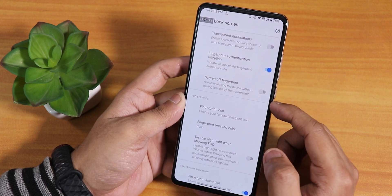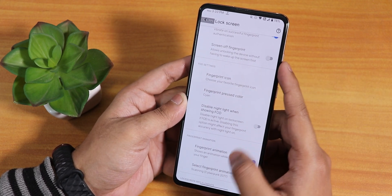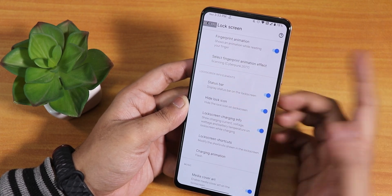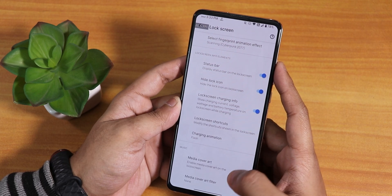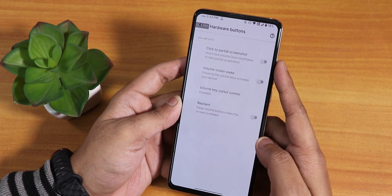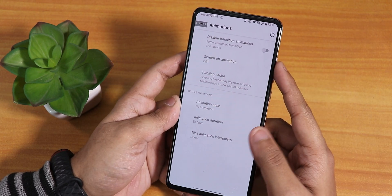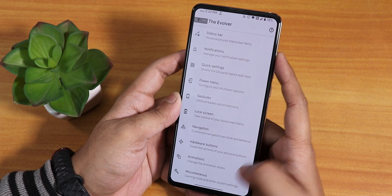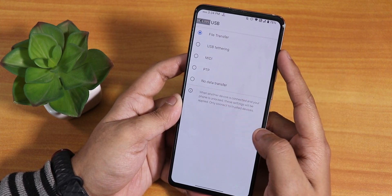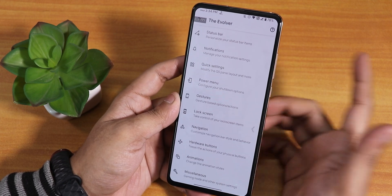The lock screen has the under-display fingerprint scanner with fingerprint icons. The animations look really cool — I'm using the Cyberpunk 2077 animation. Scrolling down there's the charging animation. 18-watt fast charging is working fine. In navigation there are gesture options again. In the animation section there's CRT scale, quick settings animations, and animation style options. Misc settings include launch music app on headset connect, gaming mode, charging animation, USB configuration — I've set it to file transfer — and force brightness values.